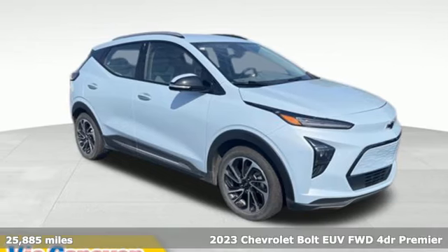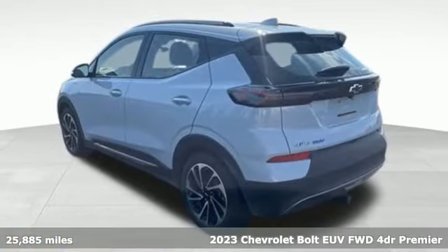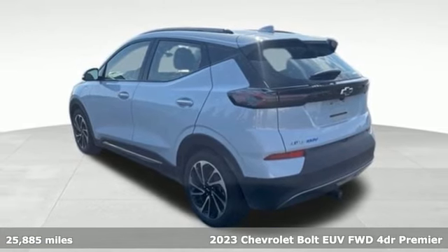Here's a 2023 Chevrolet Bolt EUV. Its range allows you to go electric with an eye farther down the road.